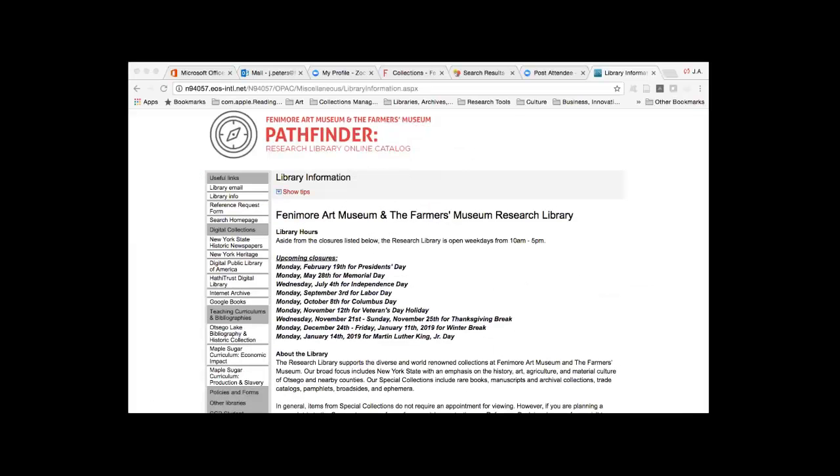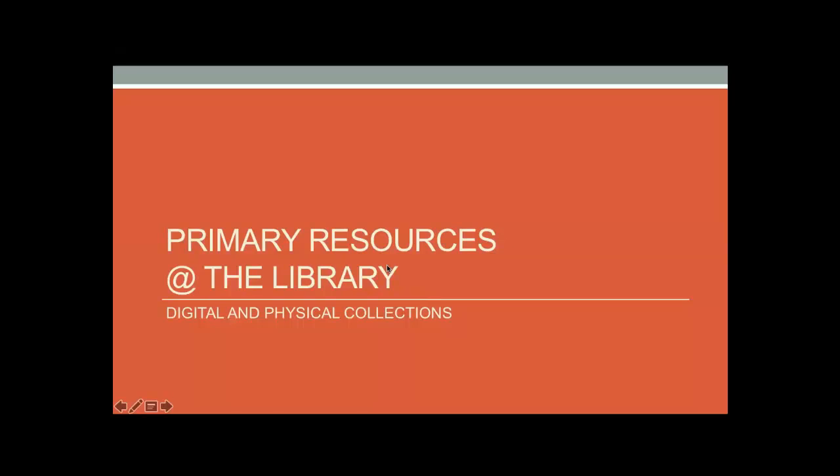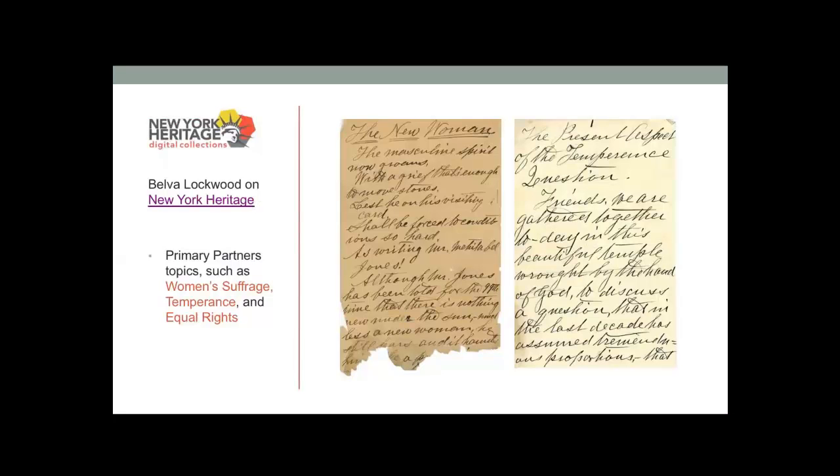Now let's get into primary sources at the library. We're very fortunate to host some of our library collections as digital collections through New York Heritage. For primary sources available there, I wanted to point out one in particular — the newest collection added to New York Heritage from our library: the Belva Lockwood collection. This collection is a prime example of researching topics of interest as set out by Primary Partners, touching on women's suffrage, temperance, and equal rights.